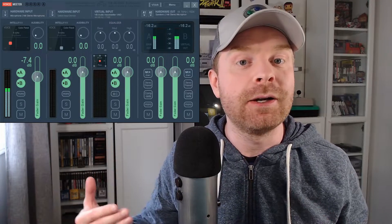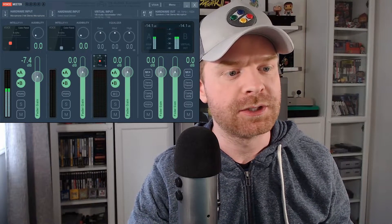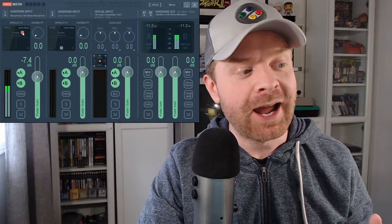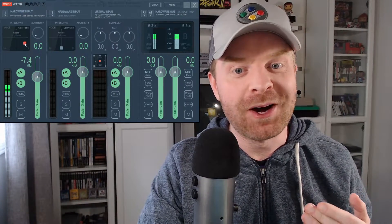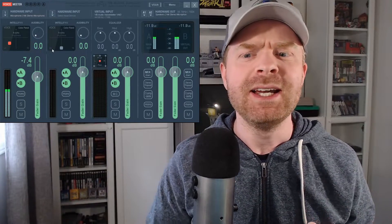Right now VoiceMeeter is up and running, but I've switched the audio input in my program over to the standard microphone to show you the difference. As soon as I switch it over to VoiceMeeter, you'll notice an immediate difference in overall microphone and voice quality — that's what the mixer and equalizer are doing. To further show the power of VoiceMeeter, I'm going to quickly change one setting and you'll see the difference in tone immediately. Ultimately you'll have to play around with this for quite a while to find settings that work properly for your voice, since everyone sounds a little different on different microphones.